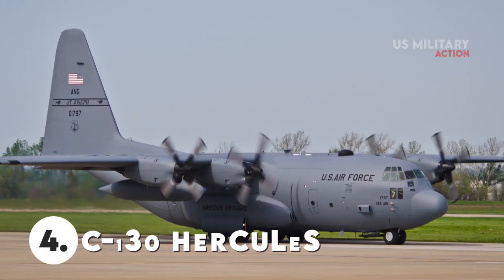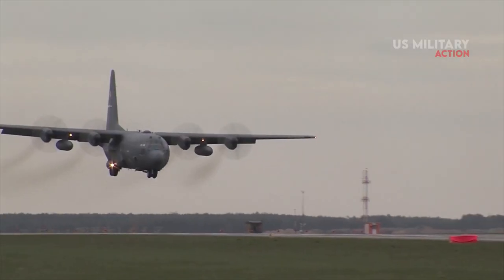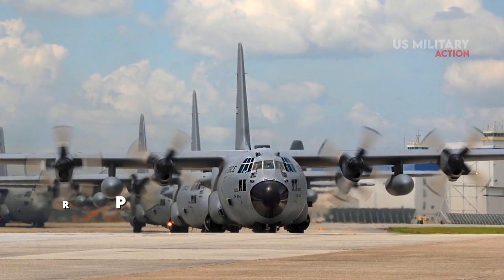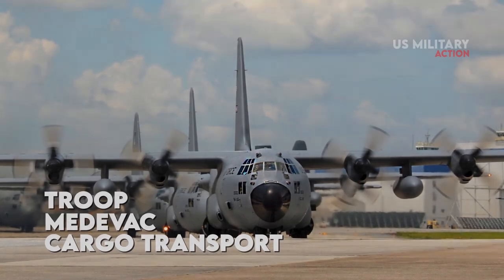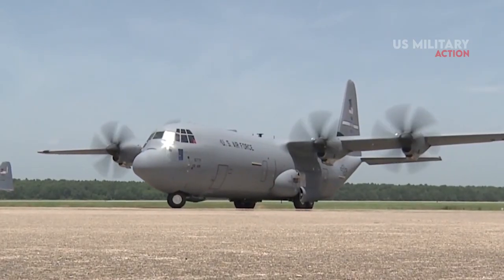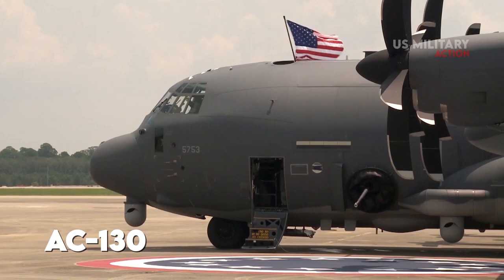Number 4: C-130 Hercules. The Lockheed C-130 Hercules is an American four-engine turboprop military transport aircraft designed and built originally by Lockheed. This aircraft was originally designed as a troop, medevac, and cargo transport aircraft. Interestingly, the versatility of the C-130 has made it end up defined as a workhorse, as it has found uses in a variety of other roles, including as a gunship — the AC-130.